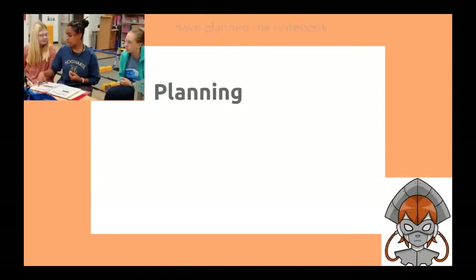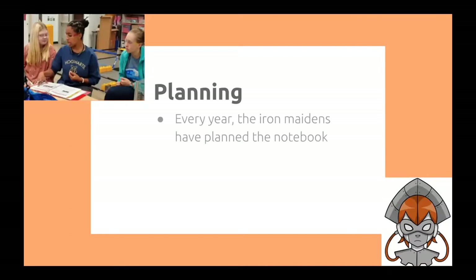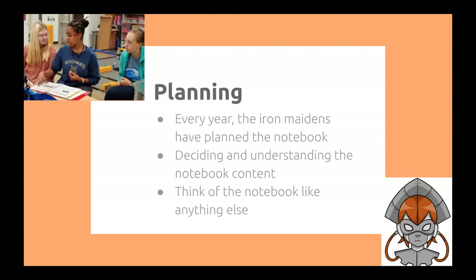Planning. Every year, the Iron Maidens have planned our notebook. Deciding and understanding what the notebook contains is very important. It helps you consistently create a good notebook, and it helps you learn what works within it and what doesn't. Think of the notebook like anything else — plan like you would for a qualifier or an outreach event.